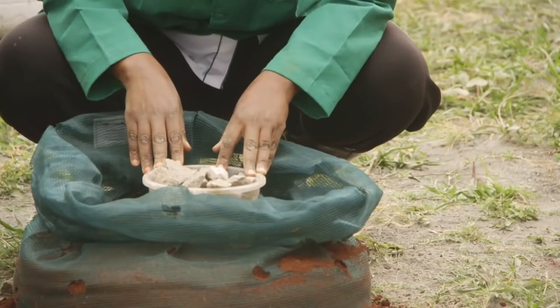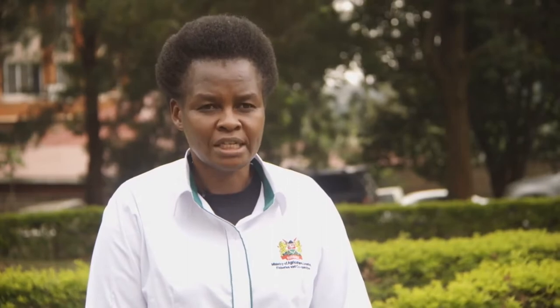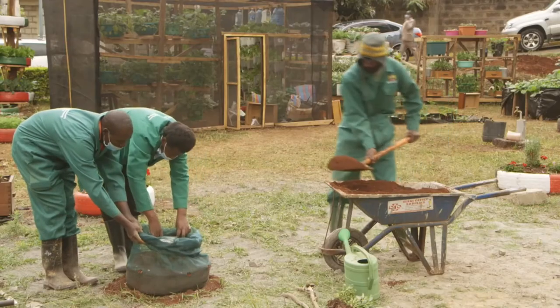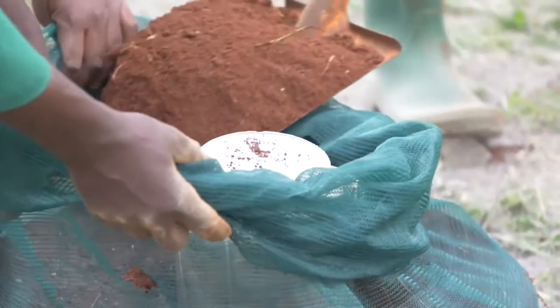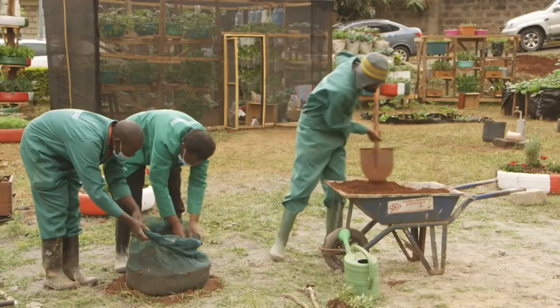You can cover the ballast so that soil doesn't get inside. Once you've covered it with polythene or cloth to avoid soil getting into the ballast — because that will be your channel for watering — put soil around the tin. When the soil reaches the height of the tin, shake it a bit and move the tin up, leaving the ballast down.